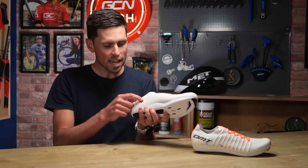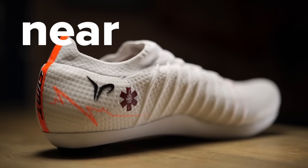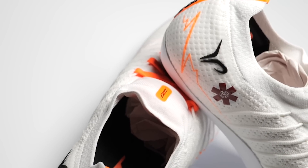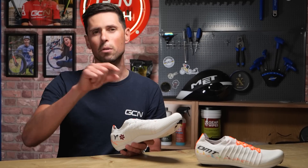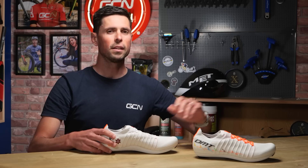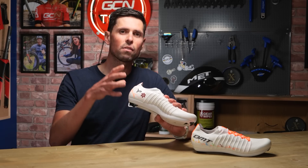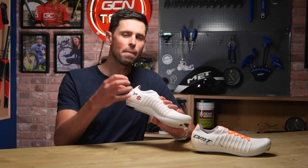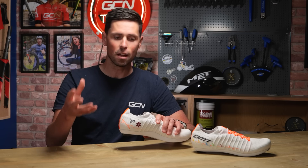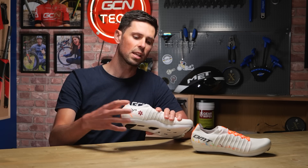If you look closely on the inside edge of the left shoe, you'll see this small NFC chip. NFC stands for Near Field Communication — it's a short-range wireless connectivity technology that uses magnetic field induction to enable communication between smart devices when they're touched together. This small chip can be read by most smartphones and it allows the wearer to upload key medical information such as emergency contacts and blood type, so that in the case of an emergency, somebody can scan it and alert your emergency contacts that you're in trouble.